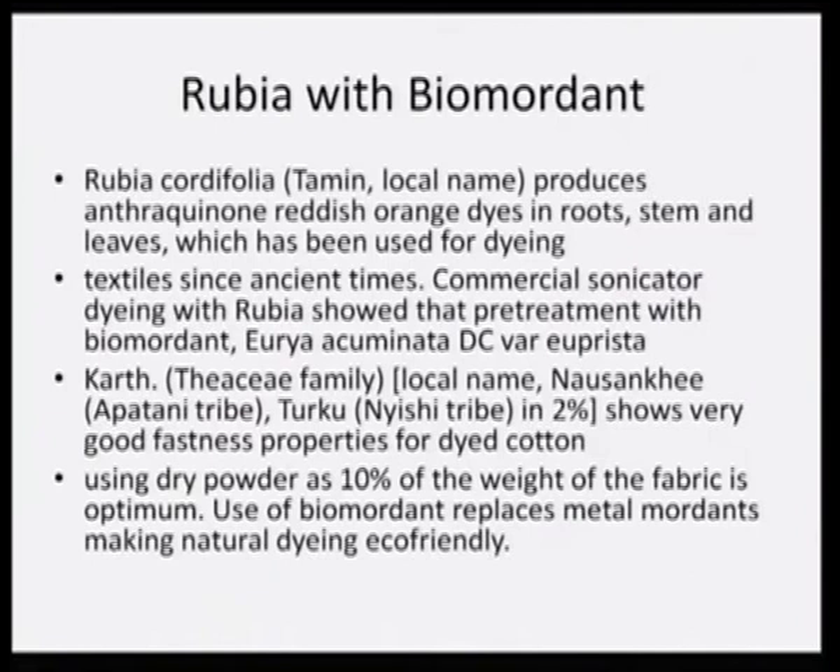That is the reason why we spent enormous time trying to find out its large availability, how it is traditionally extracted and used for dyeing, and what steps we can upgrade so that it can be industrially very useful. Rubia with biomodants was what we tried to explore in a big way.